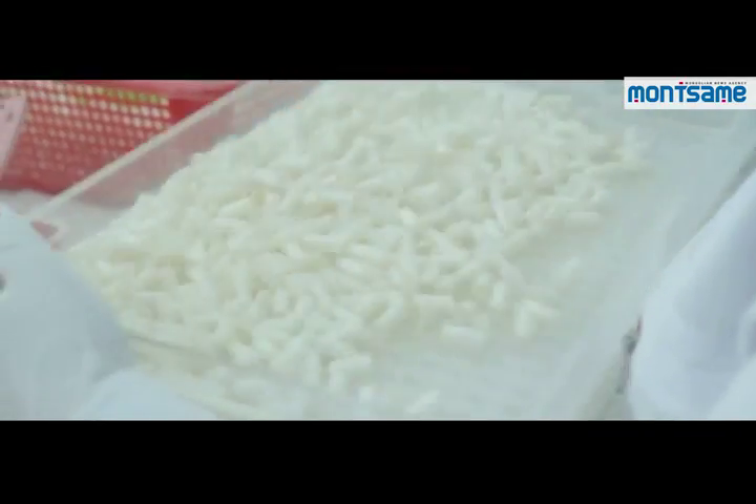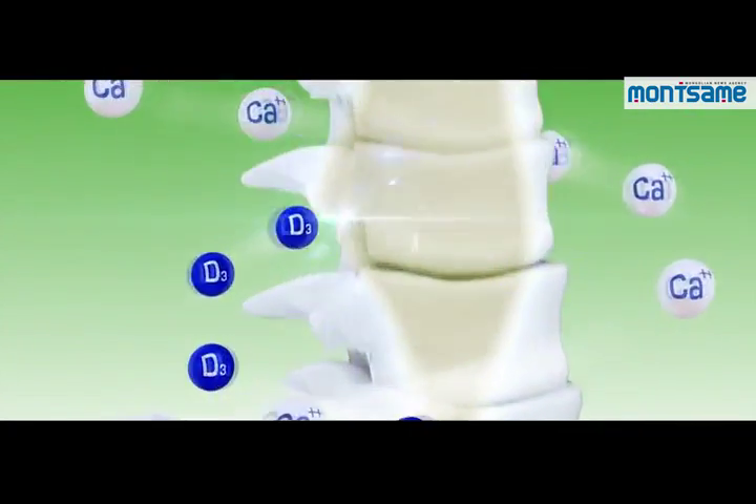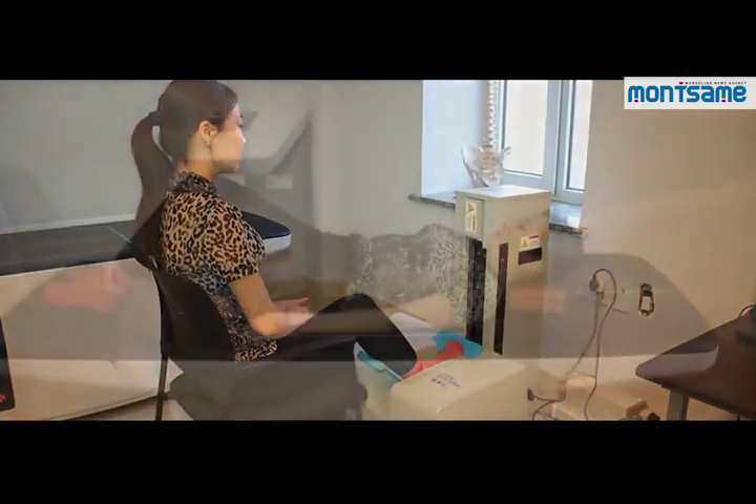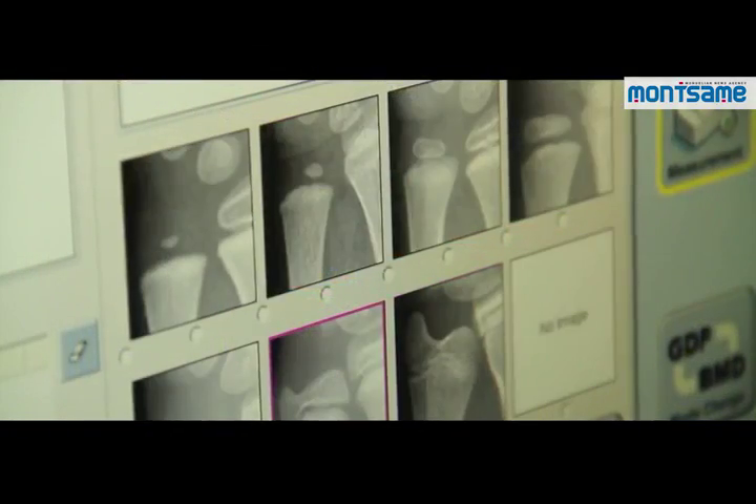Rich in calcium, phosphor, magnesium, collagen, growth hormone, glucose, micro-elements and minerals, the supplement is essential for supporting bone structure and function.